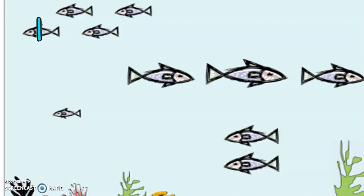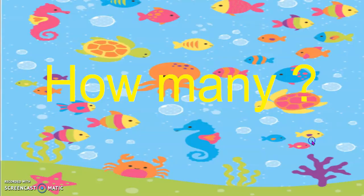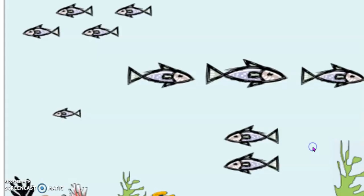1, 2, 3, 4, 5, 6, 7, 8, 9, 10 fishes. How many? Yes, 10 fishes are on your map. Very good counting, boys and girls.